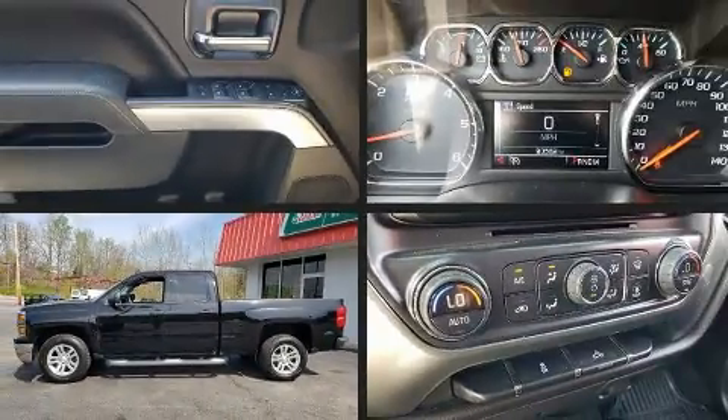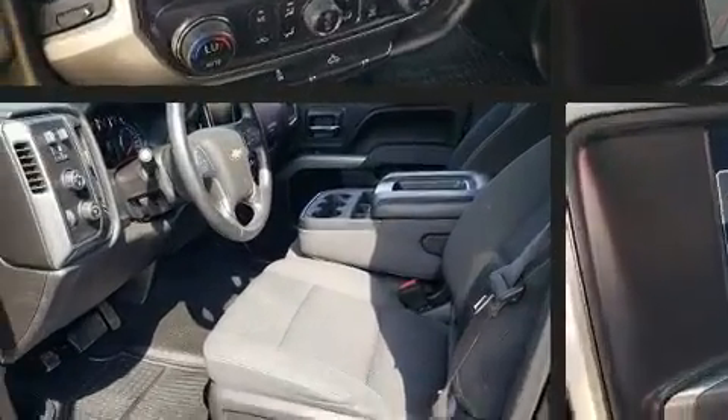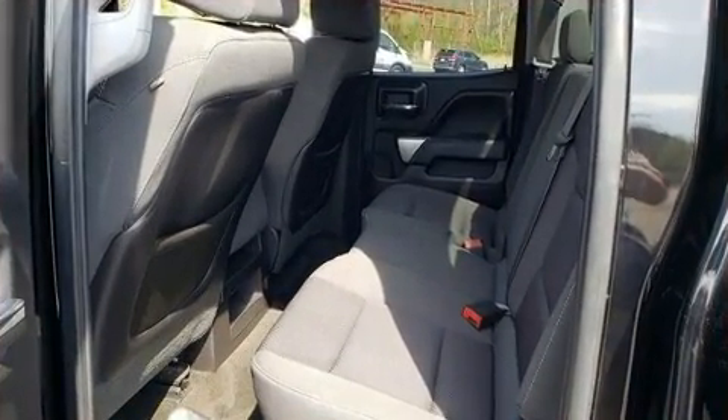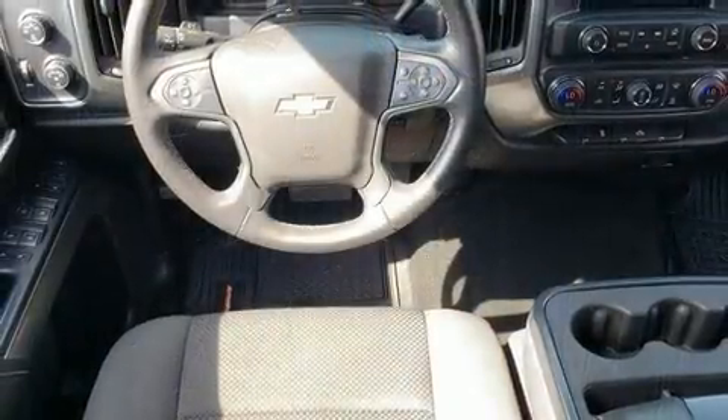The 2014 Chevrolet Silverado 1500. Smooth gear shifts are achieved thanks to the powerful eight-cylinder engine, providing a spirited yet composed ride and drive. Four-wheel drive allows you to go places you've only imagined.